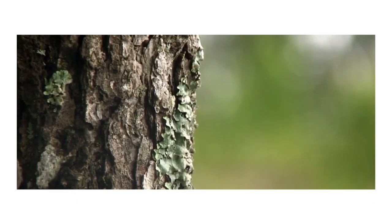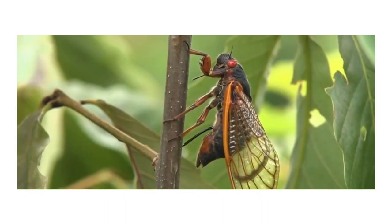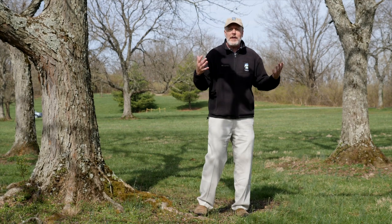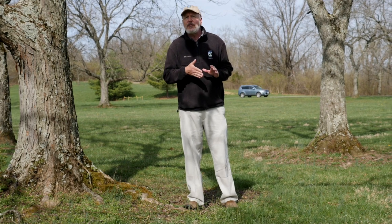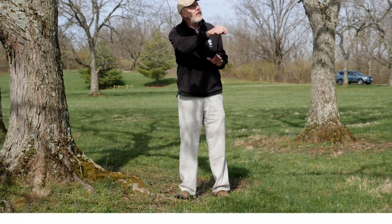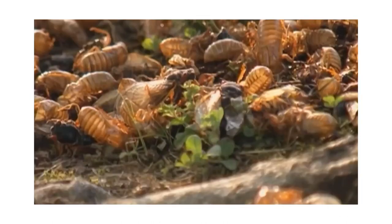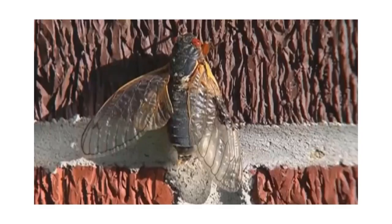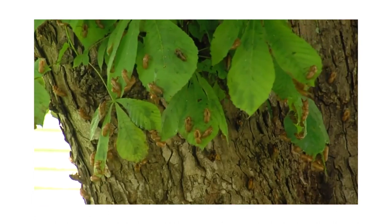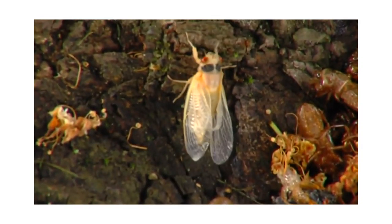Once mating is done, the females are going to have to find a place to lay their eggs, and trees like this are exactly what they're looking for — well established, in an open area. She'll begin to lay her eggs by using her ovipositor to cut a slit in the tips of these branches, and when she does so she's going to lay anywhere between five to six hundred eggs over the course of her short adult lifespan. Eight to ten weeks later these eggs are going to hatch, and the young nymphs will fall to the ground and begin to tunnel back into the earth, where they will spend the next 17 years waiting for their next emergence.